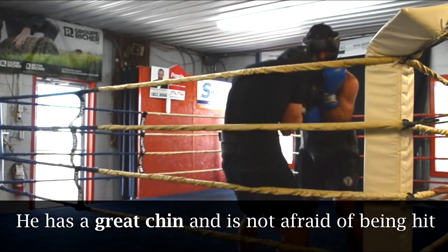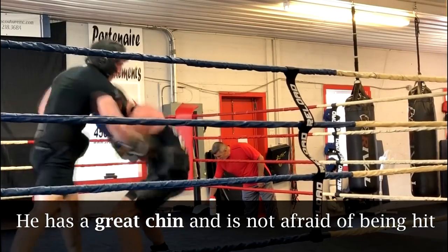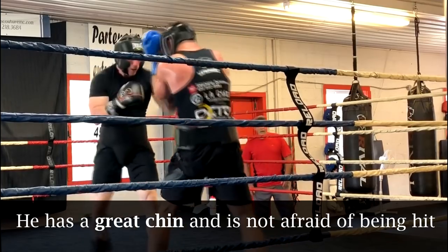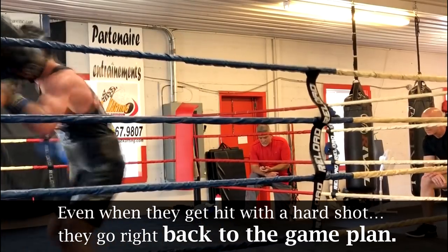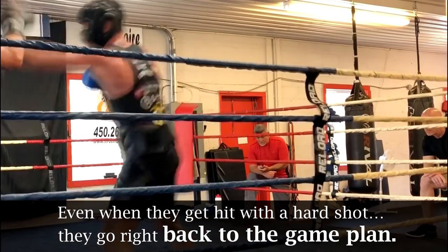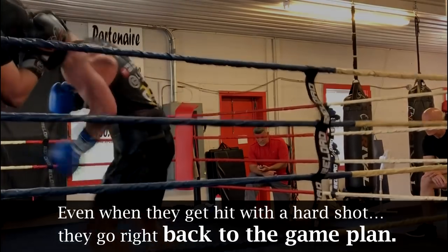Another attribute of a pro pressure fighter like Francis Lafreniere is that they have great chins and they know they can take a punch. So they're not afraid of stepping into range and potentially getting hit — they really do have grace under fire. Even when I hit him with solid shots he doesn't react; he doesn't get mad or instantly try to retaliate. He stays composed. When I hit him it's no big deal — he just goes right back to work. He doesn't get rattled; he just sticks to the game plan of wearing you down.